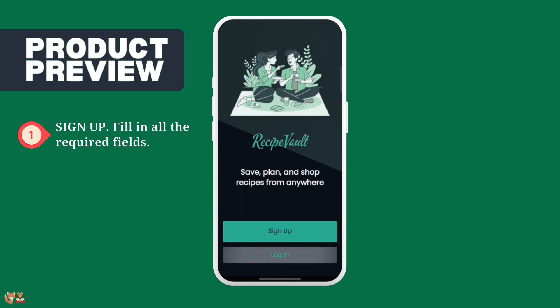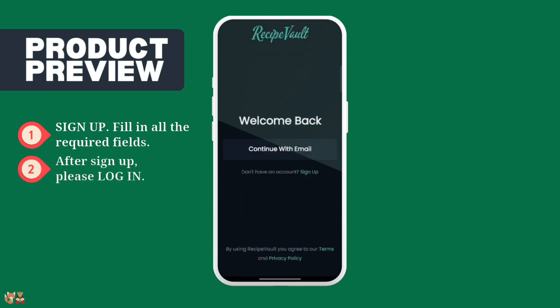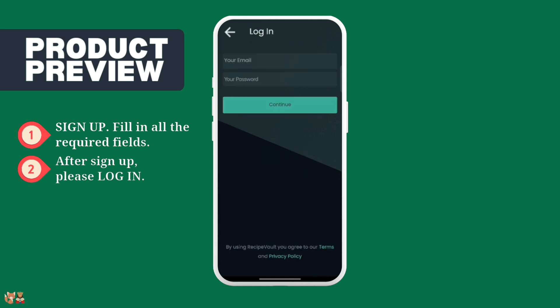Now press Login and log in to the system using the account you just created.